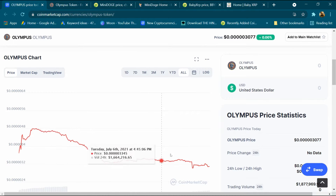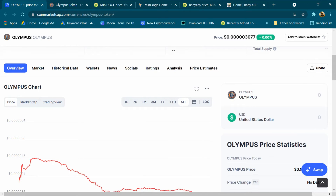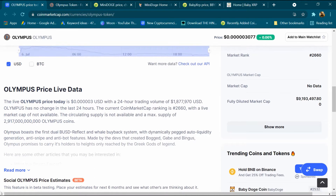This is its graph and the graph is continuously decreasing. If we enter one dollar here, we are getting around three lakh seventeen thousand Olympus coins. Its trading volume is around 1.8 million dollars.